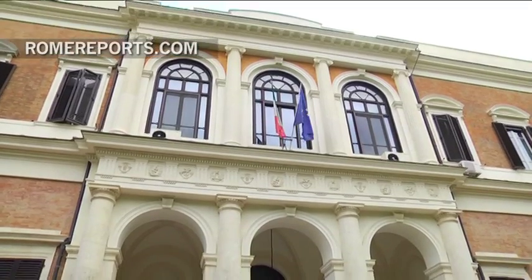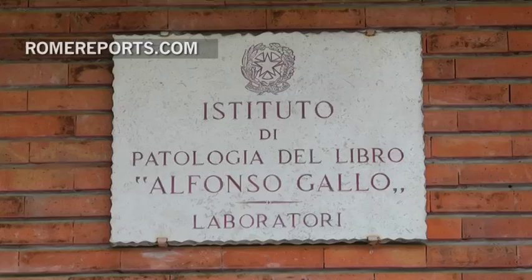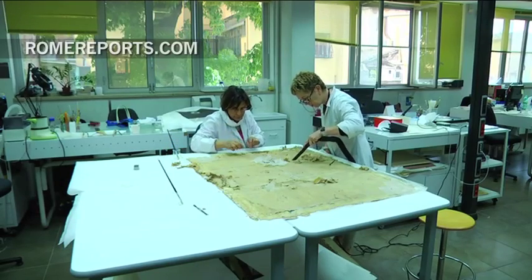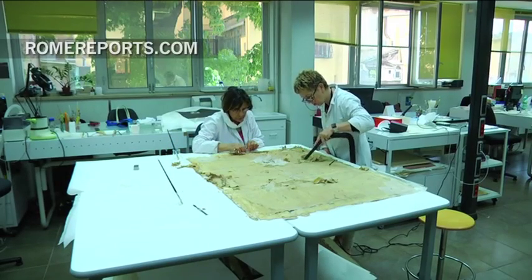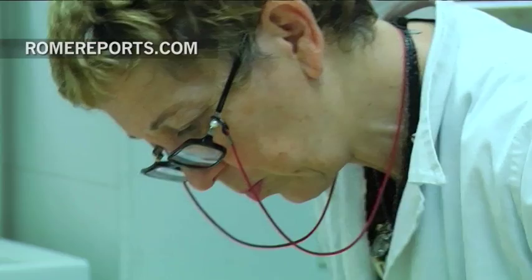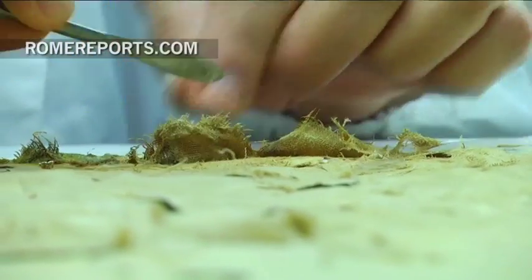Well, thankfully, a type of Roman hospital for books takes care of this right in the center of the city. It's the Instituto Centrale di Patologia del Libro, which roughly translates to Central Institute for Book Pathology. It's come a long way since it was first founded back in 1938. Nowadays, it collaborates with various institutions such as the Vatican Library and its archives.